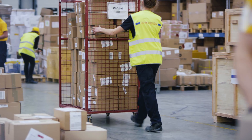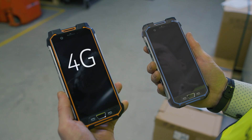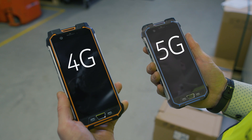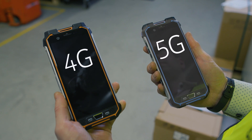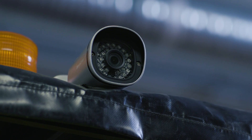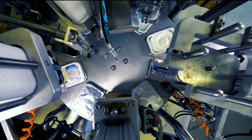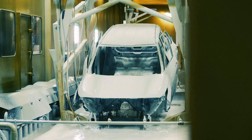Nokia industrial user equipment not only connects people using 4.9G — also called LTE — and 5G. In addition, it enables reliable connection of robots, sensors, cameras, machines and vehicles. Our industrial connectors simplify industry-specific protocol connectivity like PROFINET or EtherCAT.